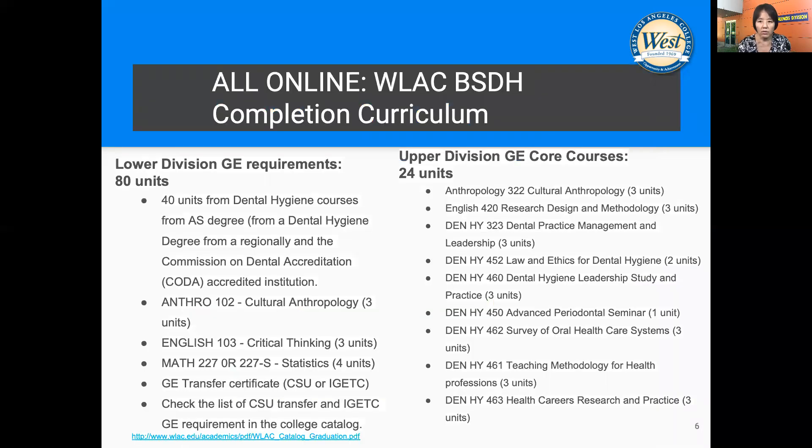The total curriculum consists of 120 units. However, 40 units of those are counted from your AS degree program. Then 20 lower division prerequisite courses are required, which are most likely completed while applying to the AS degree dental hygiene curriculum. A few courses are specific to West Los Angeles College entrance — those are cultural anthropology, statistics, and critical thinking courses.